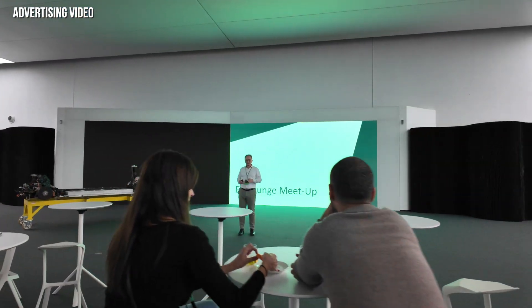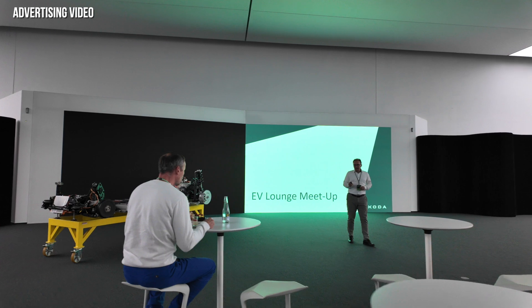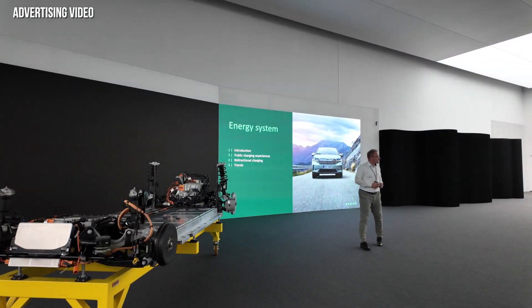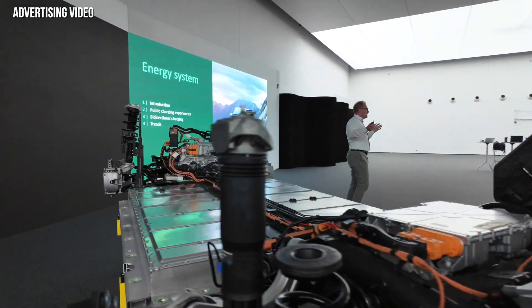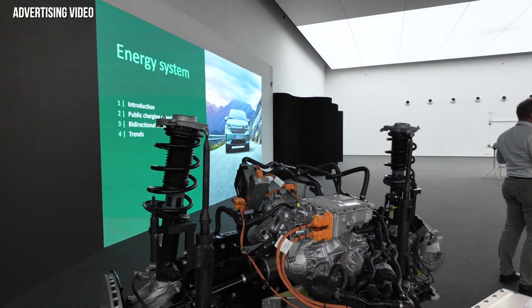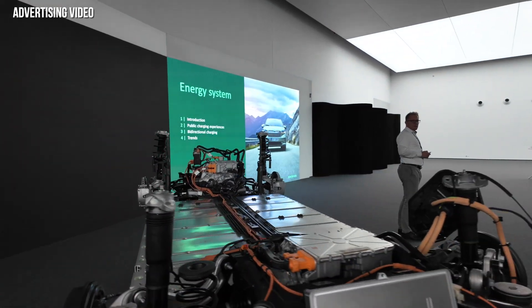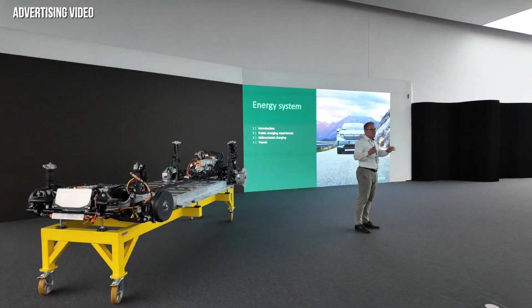In the afternoon we transferred from the Skoda test track to the design hall. This is a completely closed hall with no windows in it, but it has this fancy daylight. Within there they look at prototypes and do design decisions. For us there were workshops — and since there were no prototypes when we visited, we were allowed to record. They arranged two workshops for us: the first one on energy and energy systems of the Enyaq, and the second one on software.